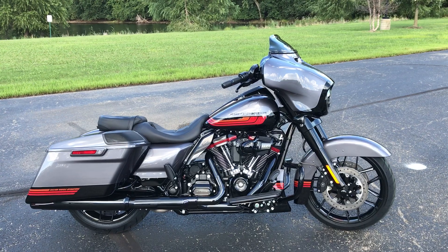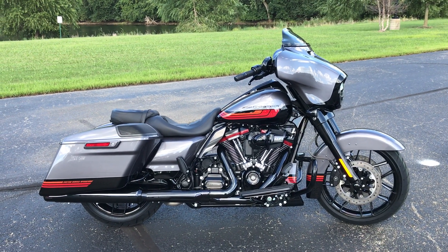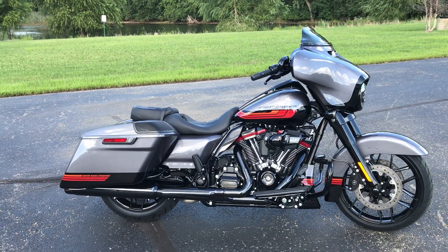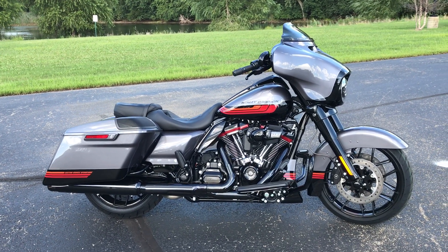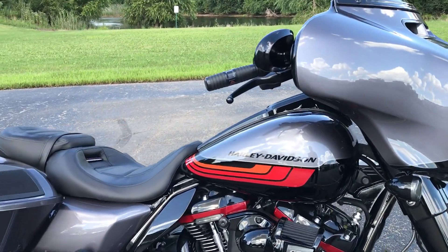Hi everyone, Darren Conrad here at Conrad's Harley-Davidson, and I am showing off this brand new 2020 Street Glide CVO in smoky gray with graphics.